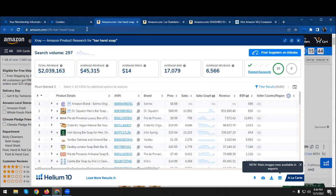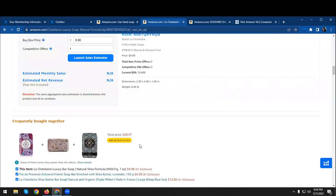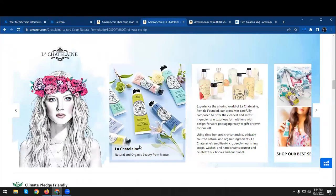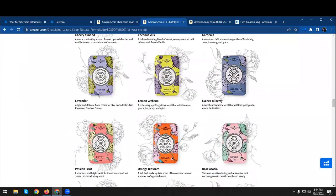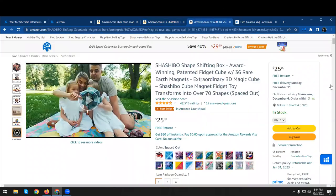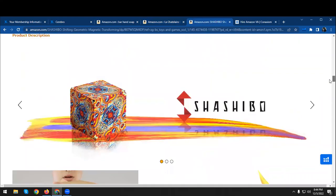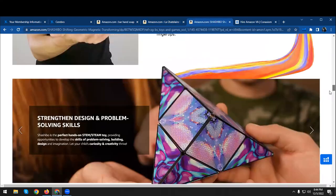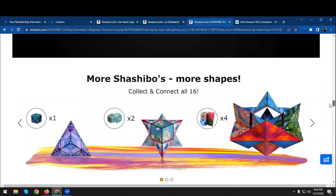We can do the same for other keywords as well. Now going back to your store — as I scroll down, I've noticed that there's not a lot of A+ content here. There is some and it's good, but you can obviously do a lot more. For example, this product right here has a lot of A+ content — they have slideshows and videos as well, which really helps in attracting customers.